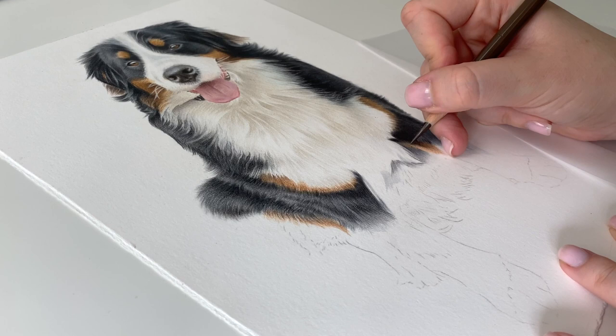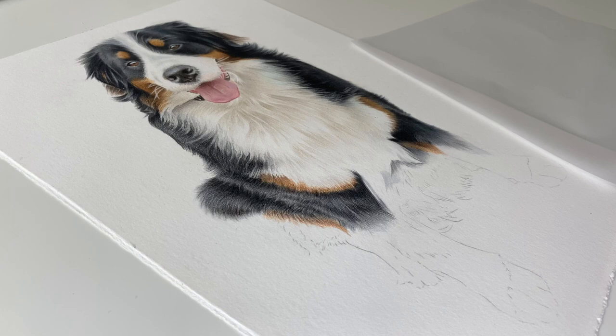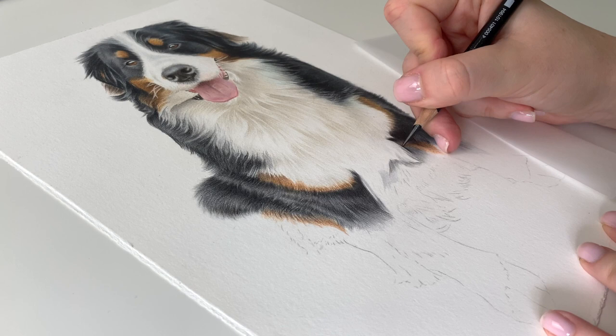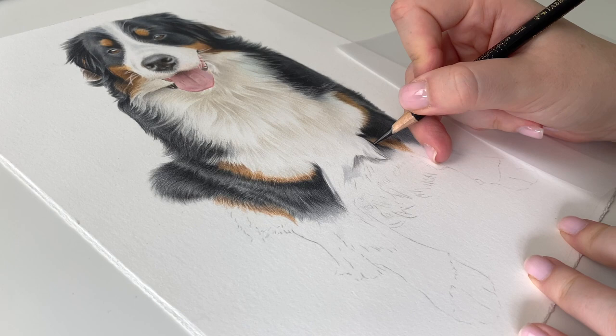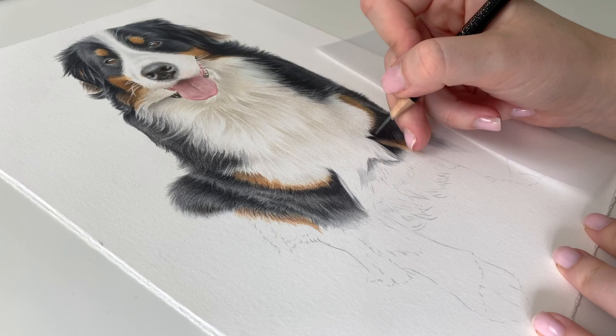I think I need a bit of brown in here. I'm having to really press on hard compared to usual. I'm just going to go in and really darken up this bit with the black. A lot of people don't like using black, but I love using it in the right places — I just think it makes such a difference when you're drawing black dogs.